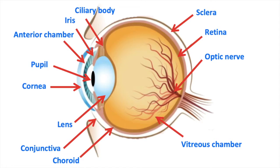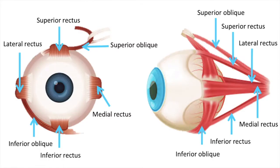The conjunctiva plays a huge role in protecting the eye from infections. The movement of the eye is controlled by six muscles: superior rectus, medial rectus, inferior rectus, lateral rectus, superior oblique, and inferior oblique.